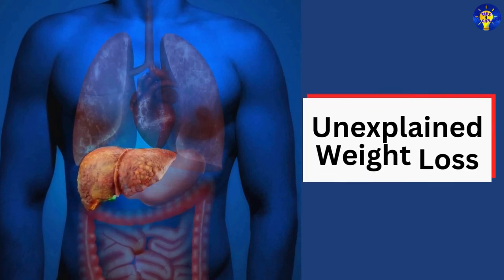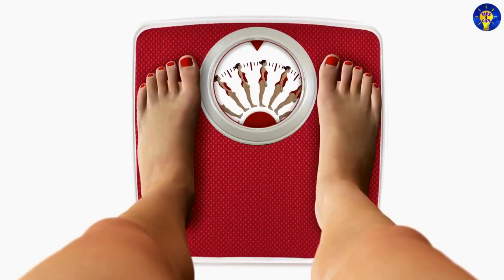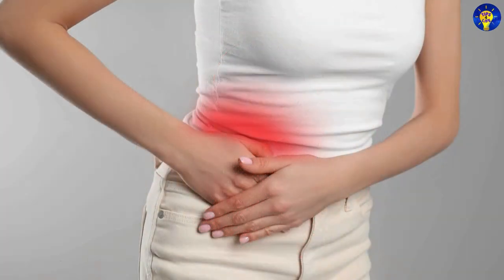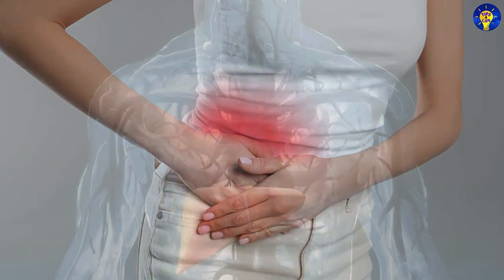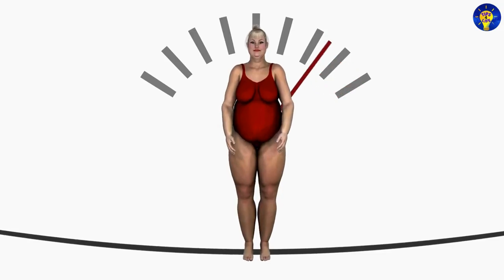13. Unexplained weight loss. Sudden or unexplained weight loss can be a sign of liver damage, as the body is unable to process and store nutrients properly.